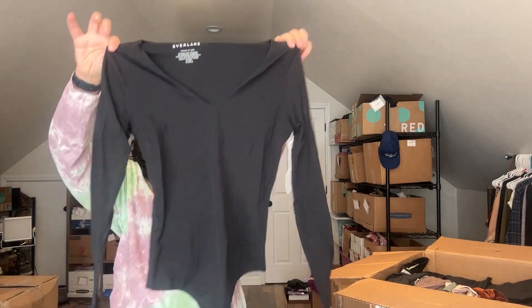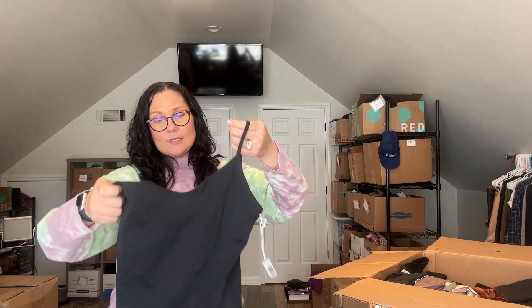Size medium long-sleeve thong bodysuit. Everlane is not known for having crazy prints — it's not fast fashion. A lot of this stuff is very basic, but that's sort of what their brand is all about: responsibly made basics that last a really long time. That's what their customer base wants. So yes, there are a lot of plain colors and basic pieces, but that's what you'd expect from Everlane. It's definitely a slow-fashion brand and one of the reasons I like to sell it.